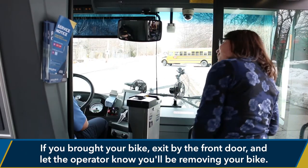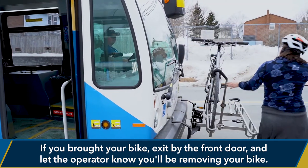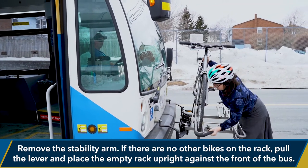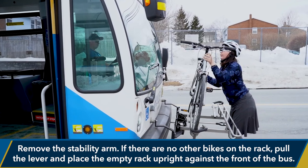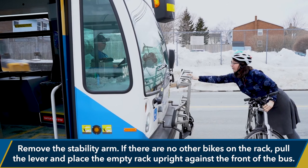If you brought your bike, exit by the front door and let the operator know you'll be removing your bike. Remove the stability arm. If there are no other bikes on the rack, pull the lever and place the empty rack upright against the front of the bus.